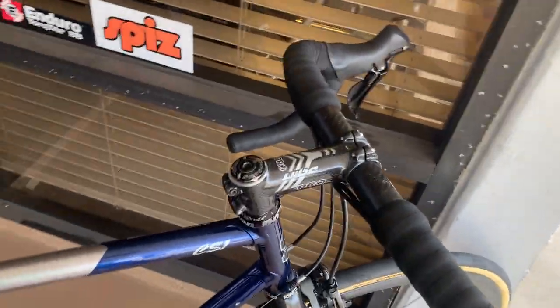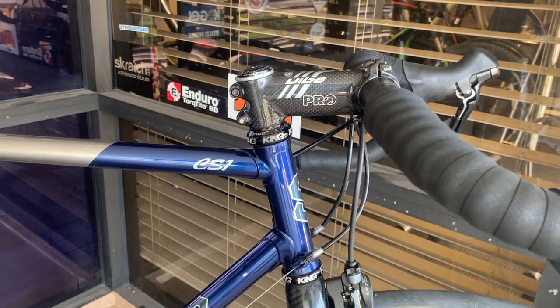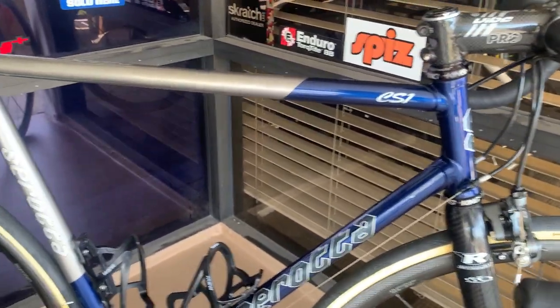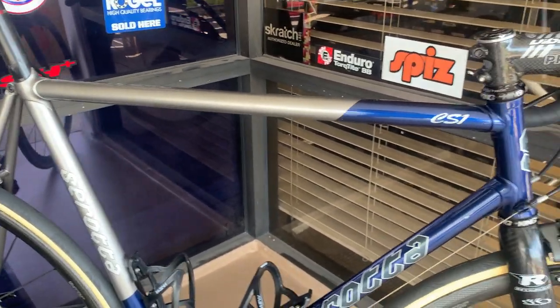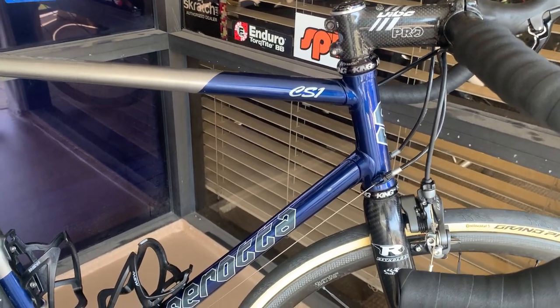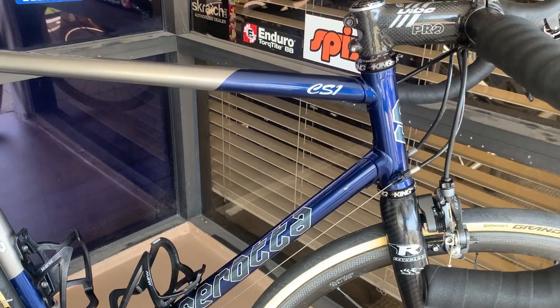The other thing here is this stem. I need to go back because I didn't talk about this — during this time frame in 1997, all of these bikes were custom made. They had some off-the-shelf geometries, but if you got a Serotta, you got a custom frame. That's just what you did.